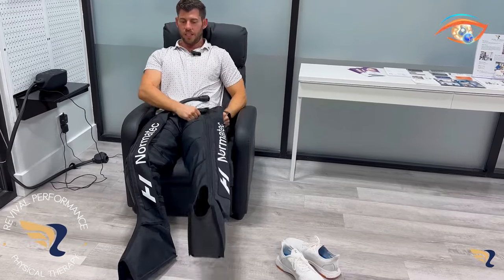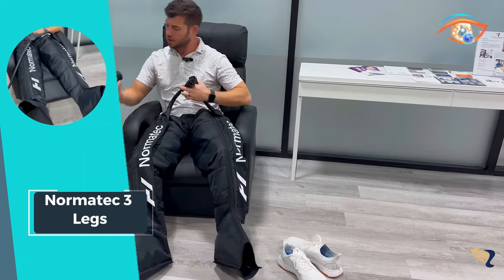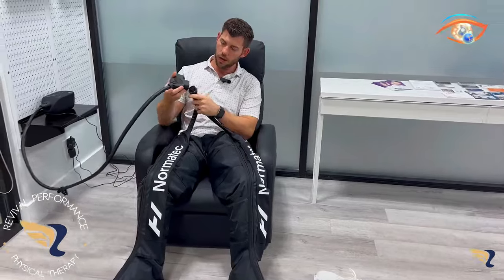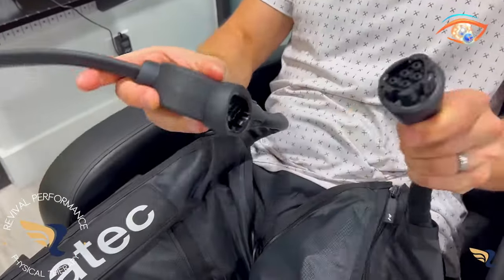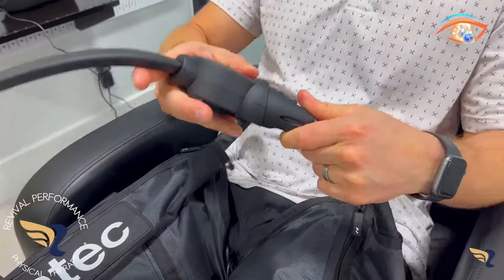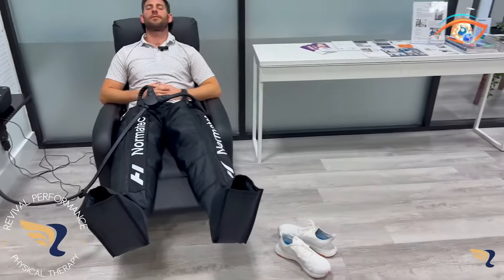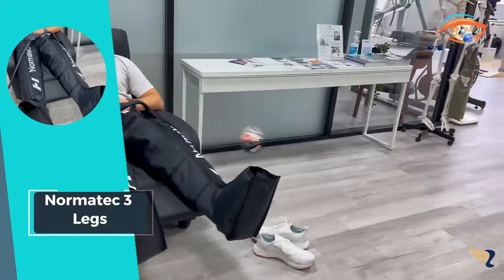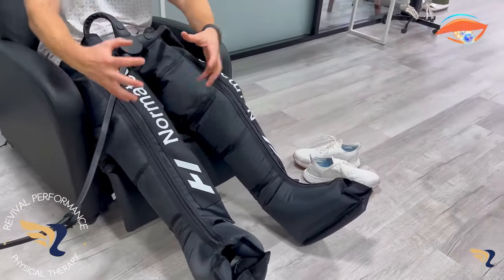The dynamic air compression technology targets specific muscle groups, promoting increased blood flow and reducing inflammation. This personalized approach ensures a comprehensive recovery experience, allowing you to bounce back quicker and train more efficiently. Embrace the future of recovery with NormaTec 3 Legs and elevate your fitness game to new heights. It's time to experience the ultimate fusion of technology and wellness for a stronger, healthier, and more resilient you.